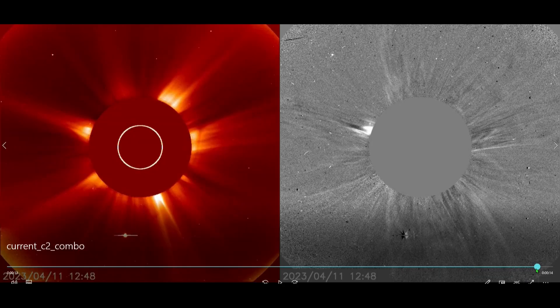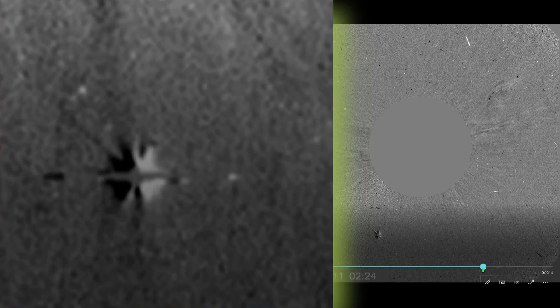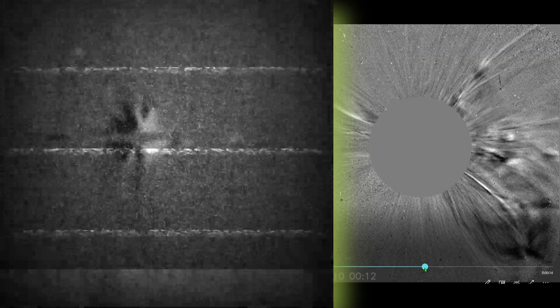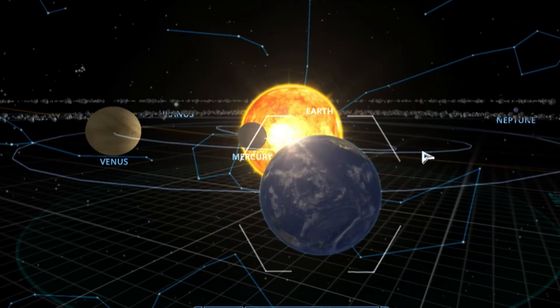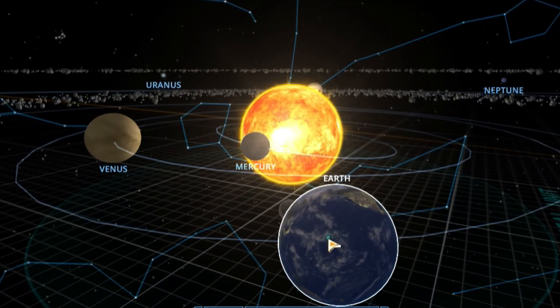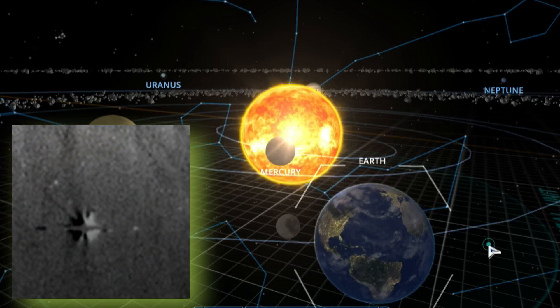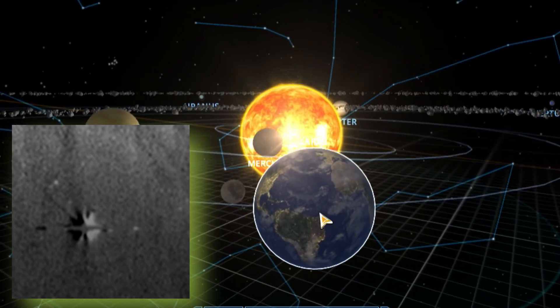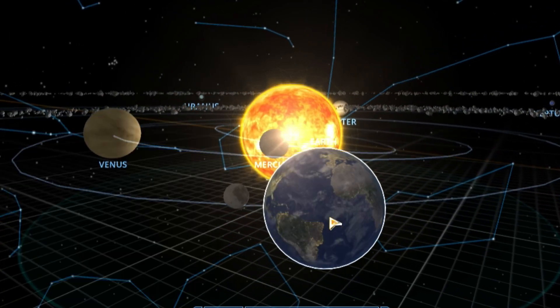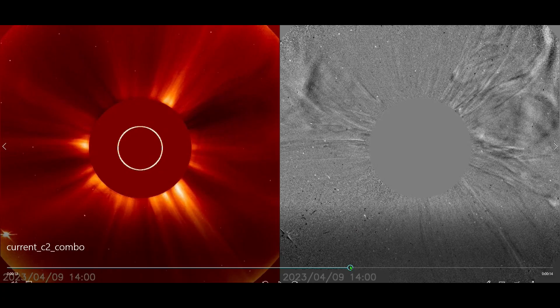For those of you wondering what that little thing is down here that looks like some sort of ninja weapon flying across the sky, it's actually the planet Mercury making its way across the front of the sun. As we move forward in time you can see Mercury is kind of following our path. This is not to scale — that is the transit of Mercury in front of our sun.